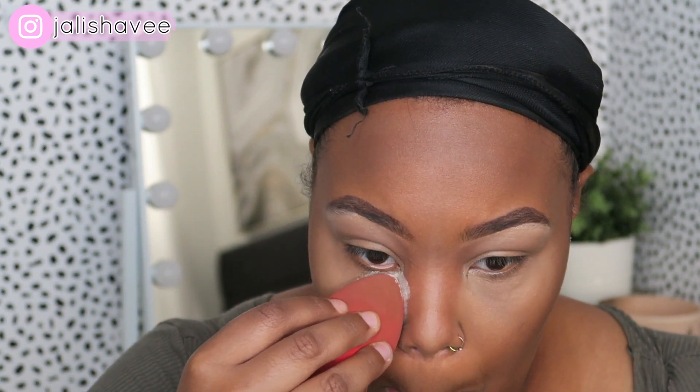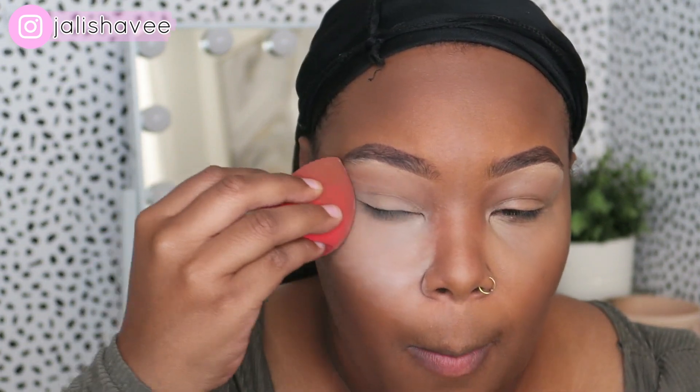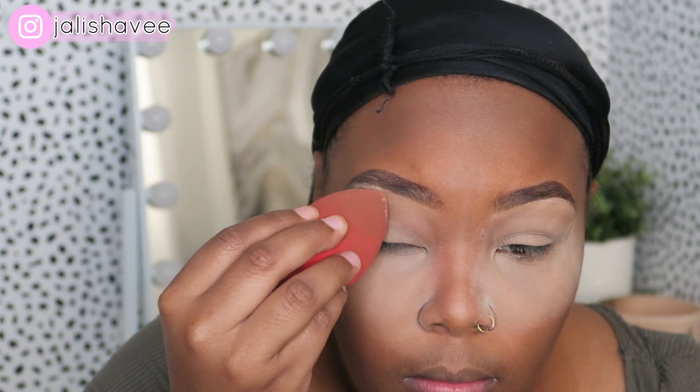For powder I'm using Laura Mercier translucent powder. I did see some other powders I want to try — I've been using this one for years. This is the magic touch.